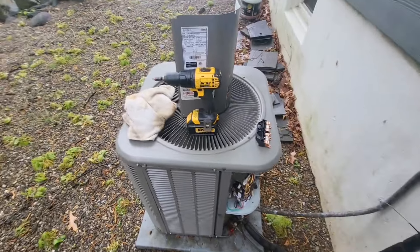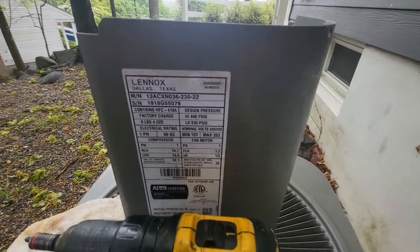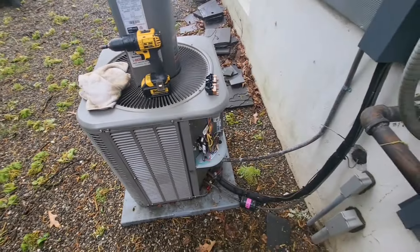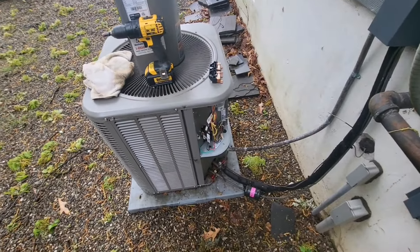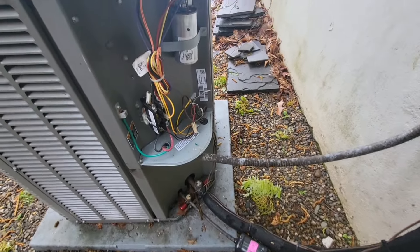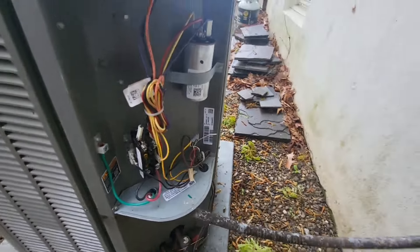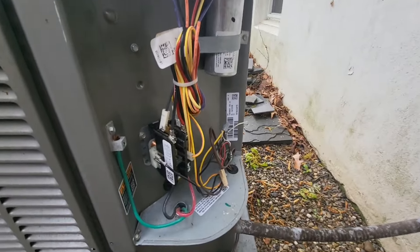Alright guys, this first floor unit is clean — capacitor is still within range, contactor is looking good. I need to go back downstairs and check the filter. This Lennox unit is a 2019 model. Both units are relatively new; we put the second floor unit in around the corner in 2021.